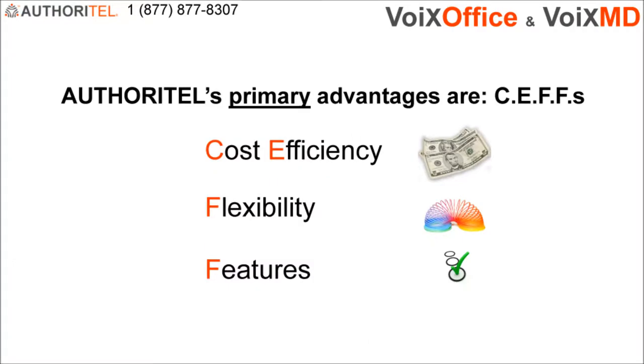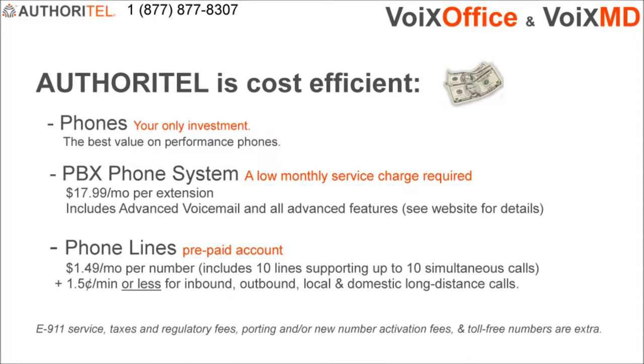Authoritel's primary advantages are Cost efficiency, Flexibility, and Features. Authoritel is cost efficient because it's a complete system composed of all three required components: the phones, the phone system, and the phone lines. That's right, you don't need the phone company to provide you with phone lines anymore.